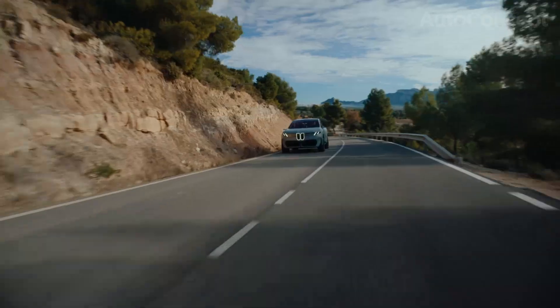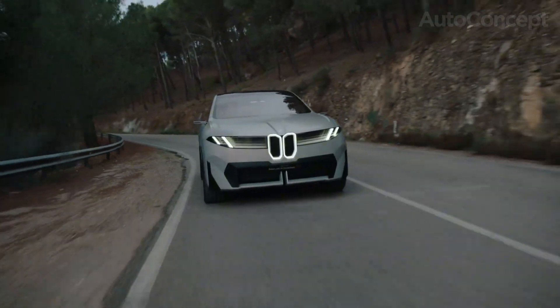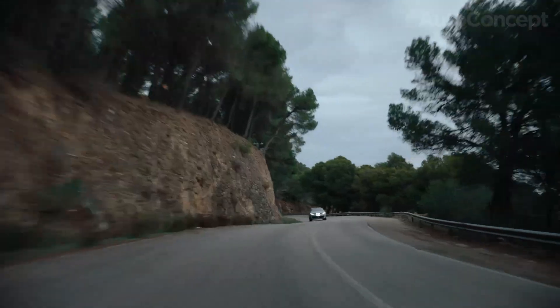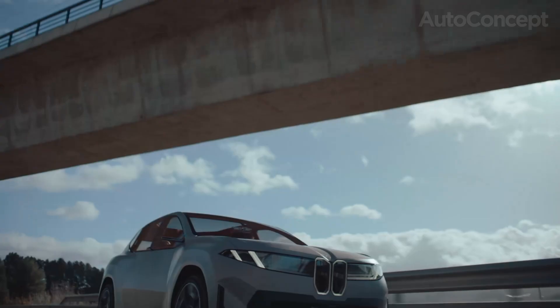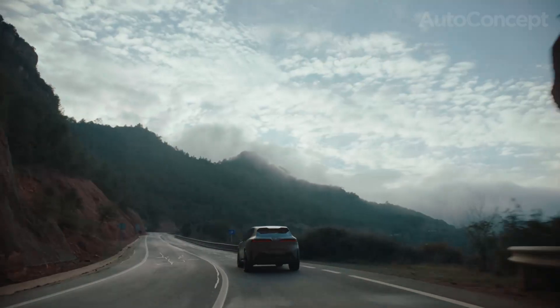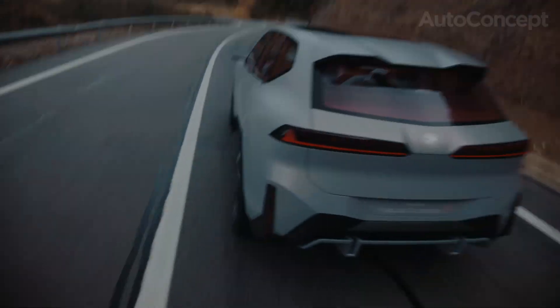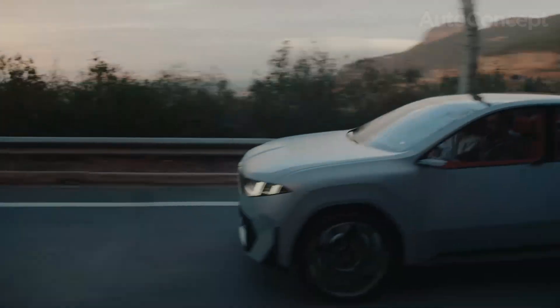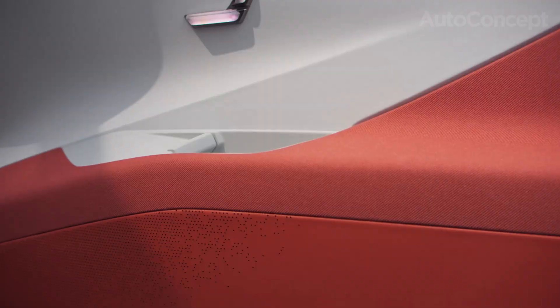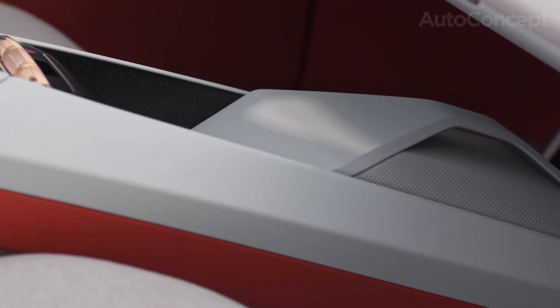BMW intends the iX3 Neue Klasse to be more affordable and cost-efficient than previous generations, both to expand accessibility and to prove that EVs need not be premium-only. Thanks to streamlined EV-first production and local battery supply, prices are expected to start lower than the outgoing iX3, while maintenance and running costs plummet thanks to reduced moving parts and regenerative braking prolonging pad life. BMW also offers a sophisticated range of personalization — from unique exterior themes to tailor-made ambient lighting and sustainable material selections, with recycled plastics and plant-based leathers now available.